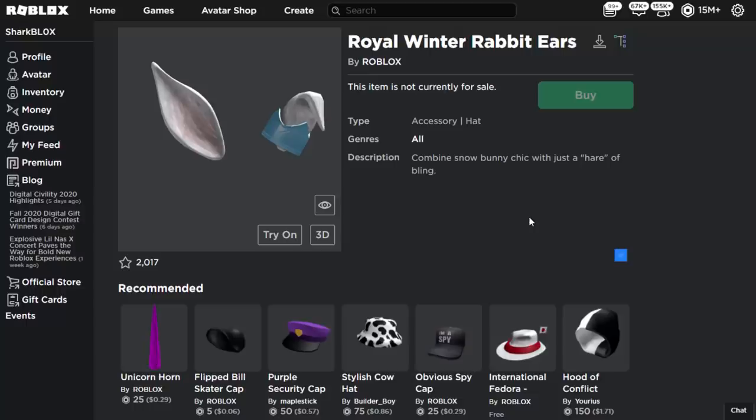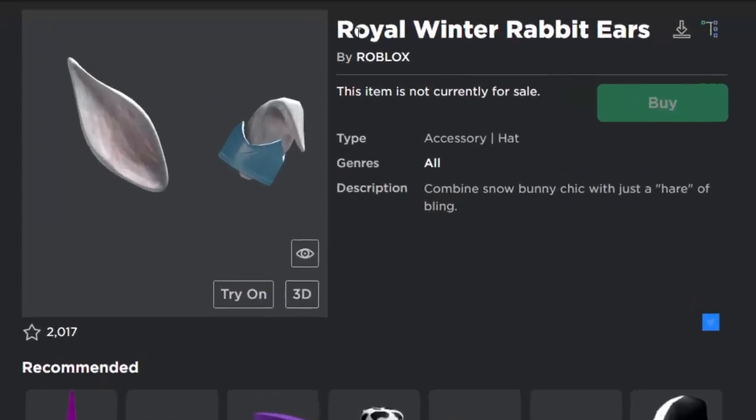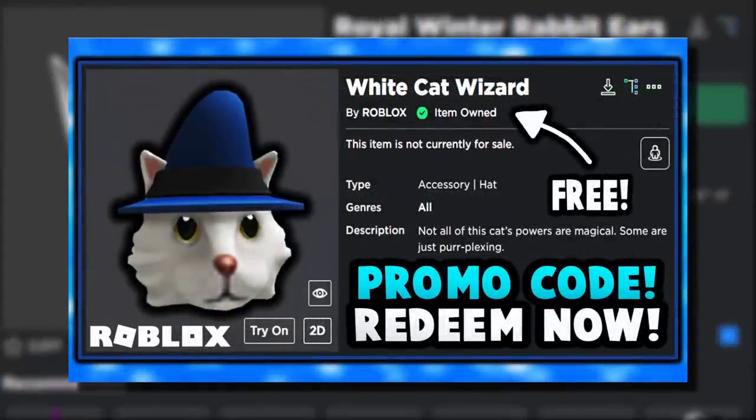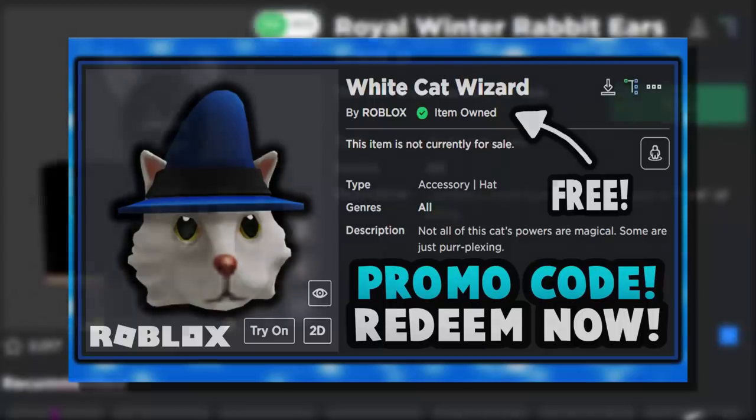Hey guys, Sharp Blocks here. I'm back with another promo code — two promo code videos in one day. We had this earlier in the year and now we've got it again. This time it's with the Royal Winter Rabbit Ears. If you didn't see my last video, that was on the White Cat Wizard — make sure to go watch that, it's on my channel right now. But now we're going to redeem these ones.